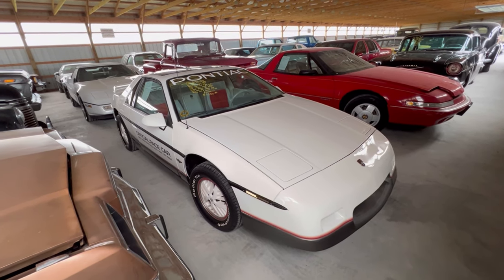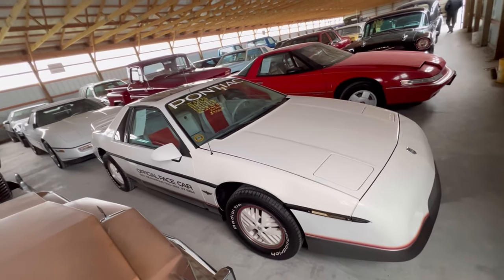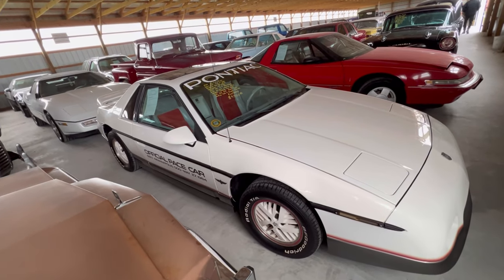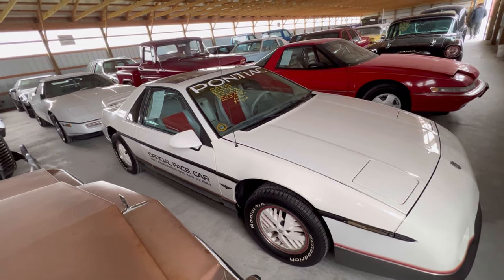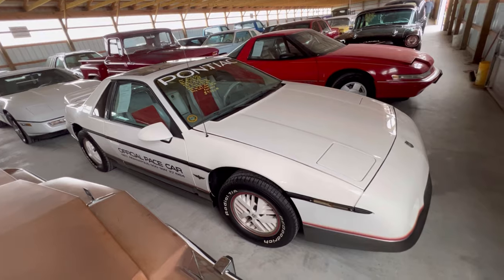Alright guys, it's a 1984 Pontiac Fiero. It's a pace car. I guess they had these as pace cars back in the day for the 68th Indianapolis 500. And it's one of 2,000 that was made.